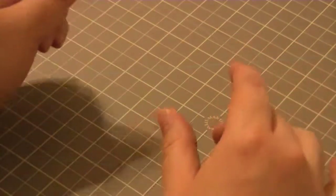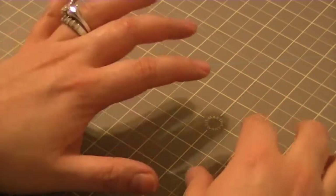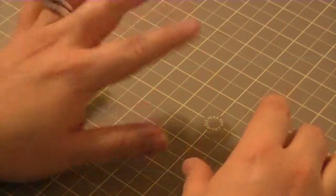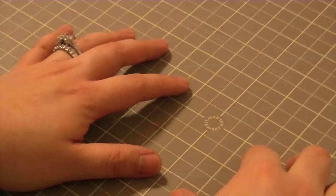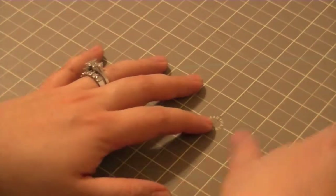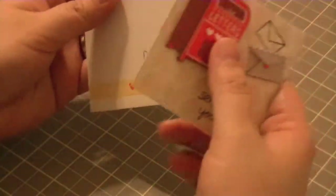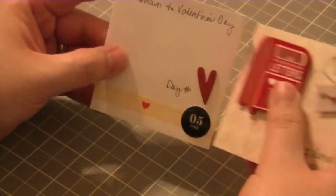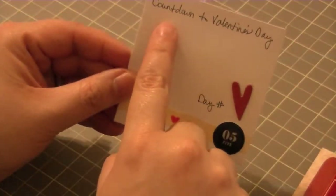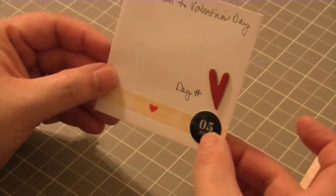I didn't start from the 1st of February. What I did is I plan on starting tomorrow — right now it's the 9th, a Sunday night — so I plan on leaving a little treat and a little card for my husband leading up to Valentine's Day. I'm going to show you my little cards today. I did 3x3 cards and I also decorated the envelopes. As you can see I have written on top 'countdown to Valentine's Day' and it's day number five until then.